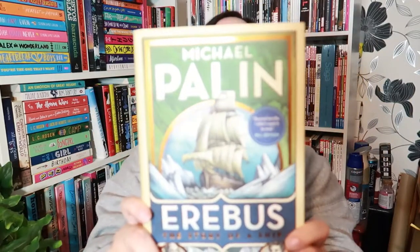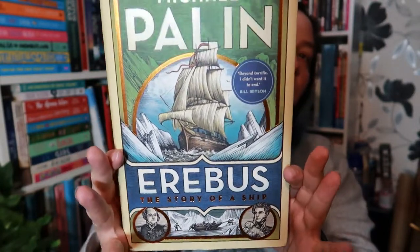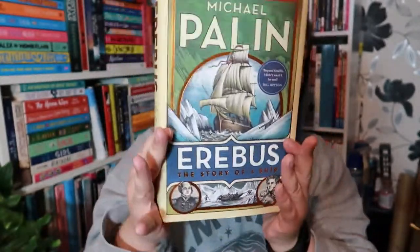Next up we have a non-fiction book with a lovely cover, and I actually have quite a few, but I think this one is probably the most aesthetically pleasing — and that is Erebus: The Story of a Ship by Michael Palin. Let me give you the full look — it looks like this. I don't know if you can see but it's a little bit shiny as well. Yes, very, very pretty if I do say so myself.